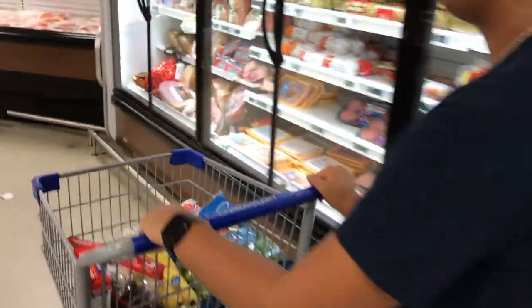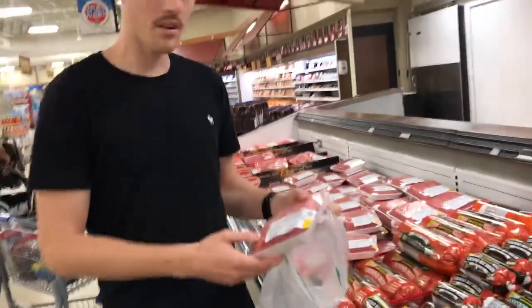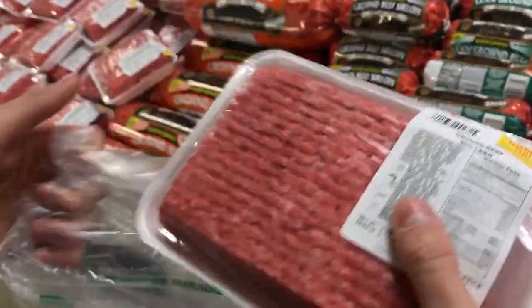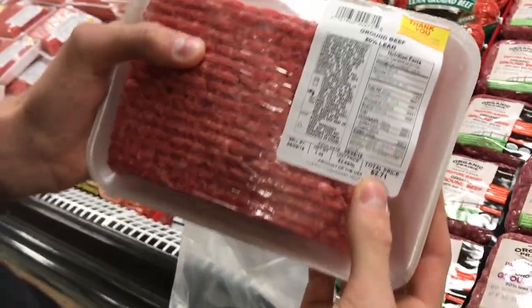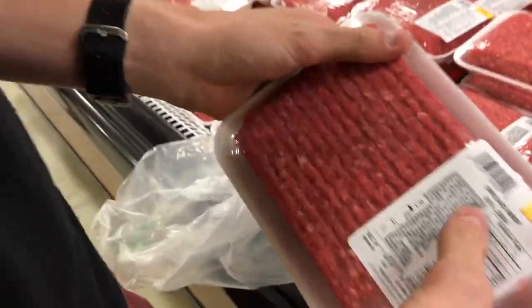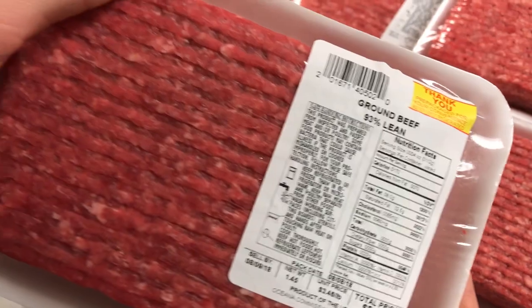So right now we're going to go get some beef. They have 97% lean — well, actually it's 93%. This is 80% lean, a pound and a half, for $2.71, but we don't get that. We get the 93% lean — $5.02 for about a pound and a half of beef. We're only going to get one for the day.